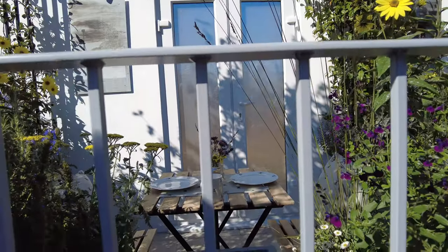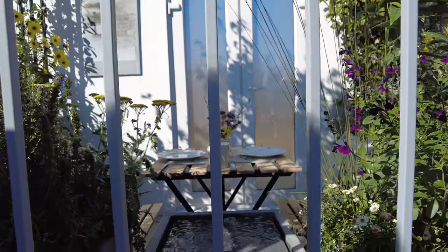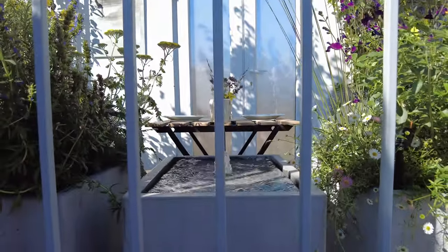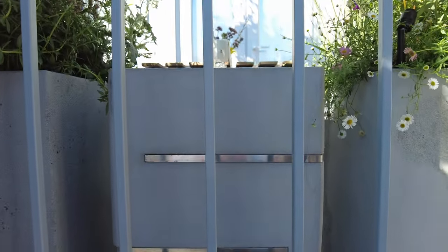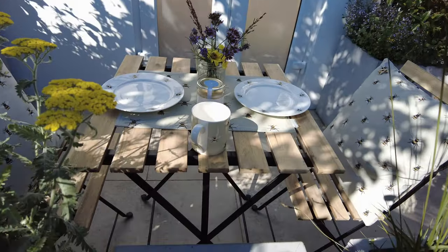My favorite detail in this miniature garden is the bespoke fountain. Bubbling water has a very calming effect and filters out the noise of the city. This is one design feature that needs to be added to more balconies in the urban setting.